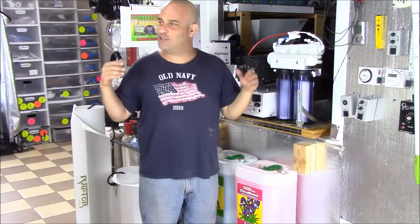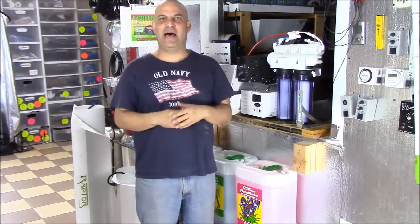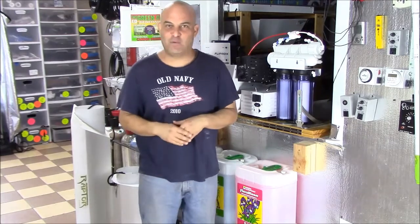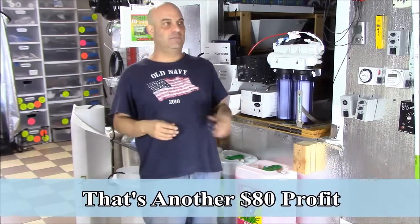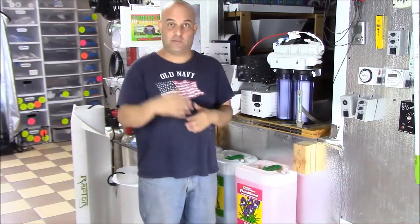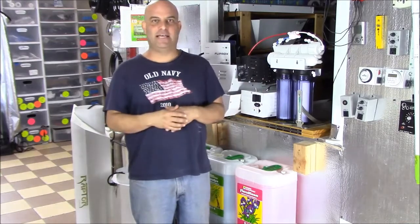Later that same day, someone else always comes in and says, 'Hey, I got a 600-watt ballast, I want to swap out for a 1,000-watt.' I sell them the same ballast that the first guy brought in that morning and tell them the same thing: buy a bulb and I'll swap ballasts for $40. If they don't want to buy a bulb, I'll swap the ballasts for $60.